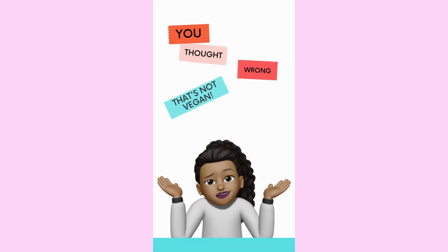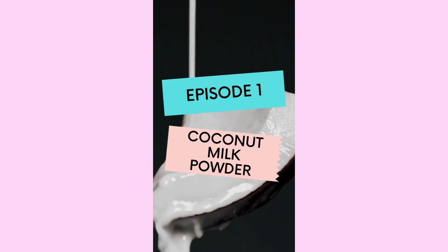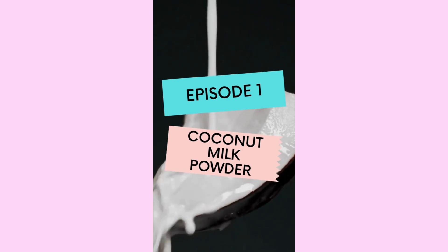Hey guys, I'm Dandan and this series is called 'You Thought Wrong, That's Not Vegan.' I'm going to go through some products that you thought were vegan but they're really not. I am an avid ingredients reader, so I tend to do my reading of the ingredients and research to find out what is and what isn't. I'm going to share that with you because I see a lot of persons using products online that are not vegan but they seem to think they are. So let's go — this is episode one and today we're gonna do coconut milk powder.